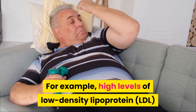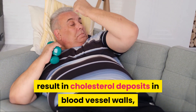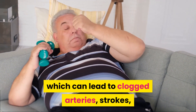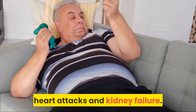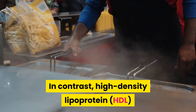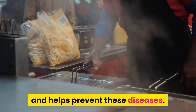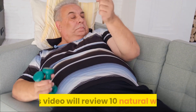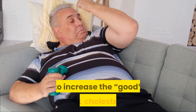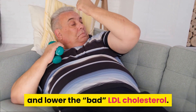High levels of low-density lipoprotein result in cholesterol deposits in blood vessel walls, which can lead to clogged arteries, strokes, heart attacks and kidney failure. In contrast, high-density lipoprotein helps carry cholesterol away from vessel walls and helps prevent these diseases. This video will review 10 natural ways to increase HDL cholesterol and lower LDL cholesterol.